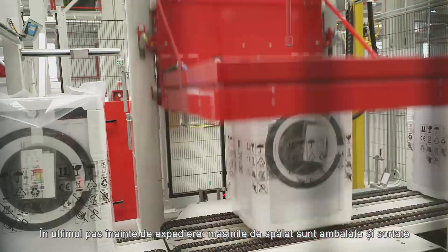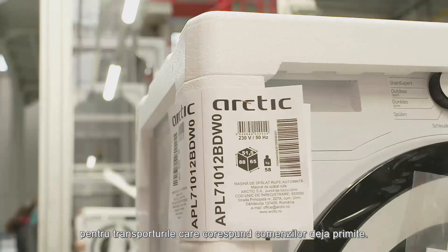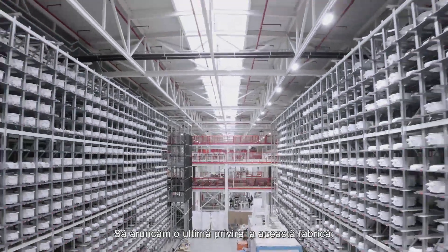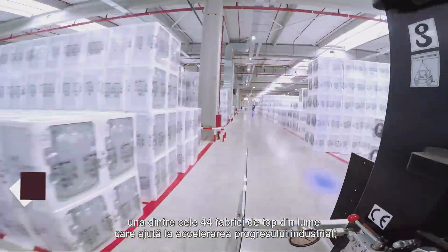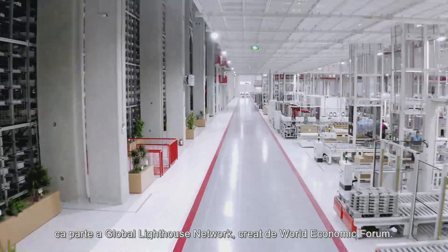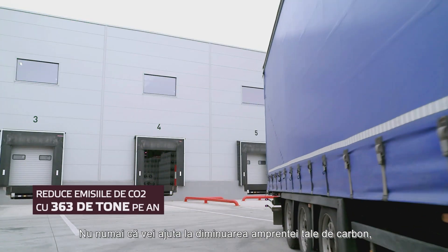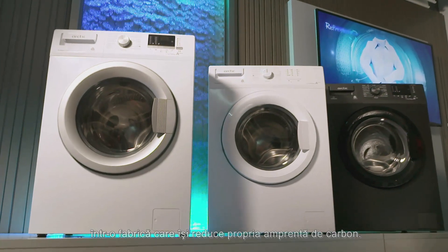The last step before shipping: the washing machines descend on the line to be wrapped and then sorted, to be shipped according to the orders already received in the warehouse. This is one of the top 44 factories in the world that help accelerate the industrial global progress as part of the Global Lighthouse Network, created by the World Economic Forum. Your new washing machine will soon be on its way — it will not only diminish your carbon footprint, but it's nice to know that it was produced in a factory that reduces its own carbon footprint, too.